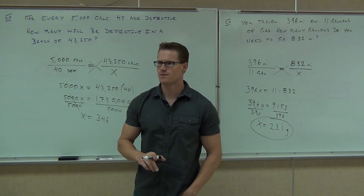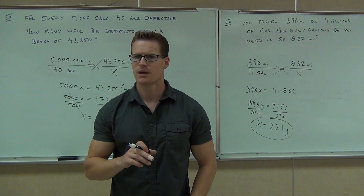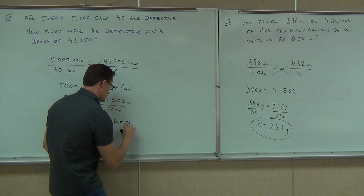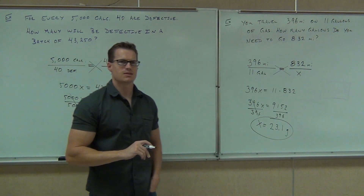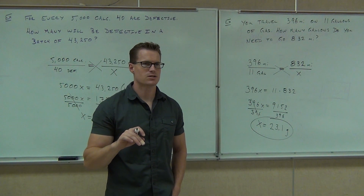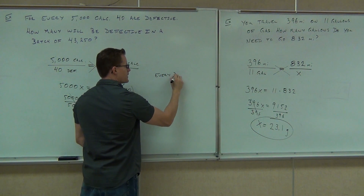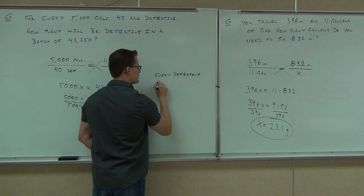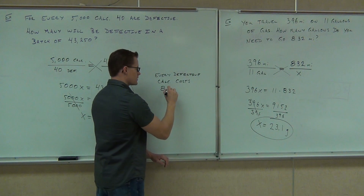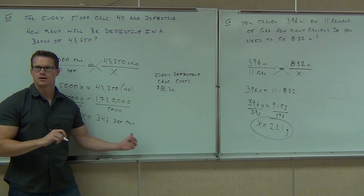346 what? Now, every defective calculator costs the company $8.30. Figure out how much this costs the company. If every calculator — all 346 of them — costs the company $8.30... $8 and 30 cents. How much is this costing the company in dollars?